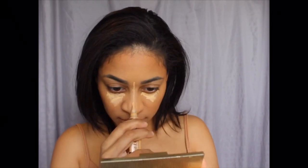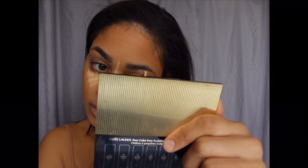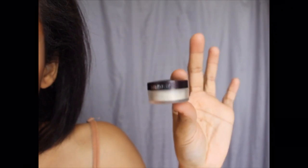So my concealer is LA Girl Pro. I've been using this for a really long time. It's my favorite. And I'm going to put a little under my eyebrows. Time to blend once again.